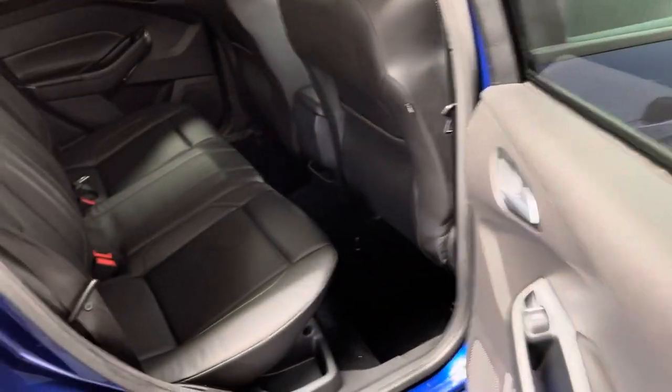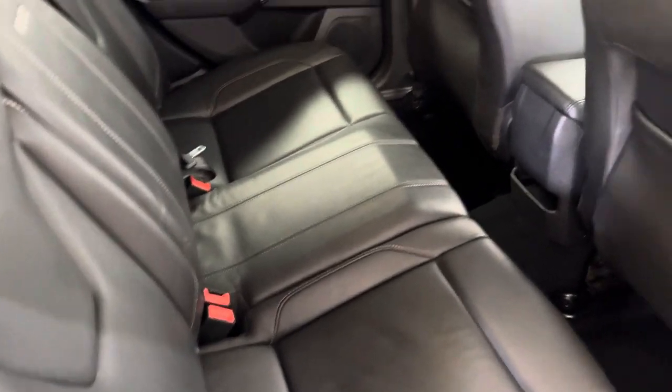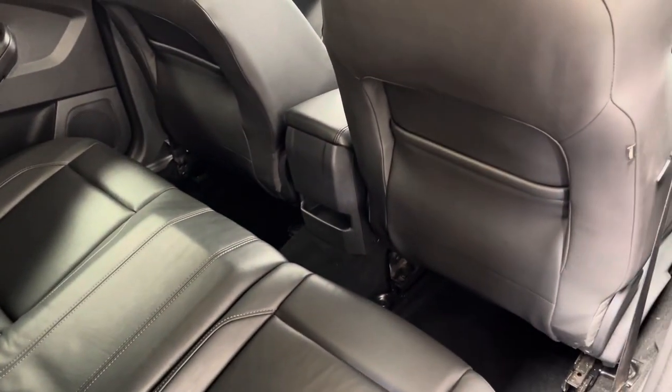As you open the rear doors you have good access into the back. The rear bench has three individual seatbelts and there are also pockets in the back of the front seats for the rear passengers as well.